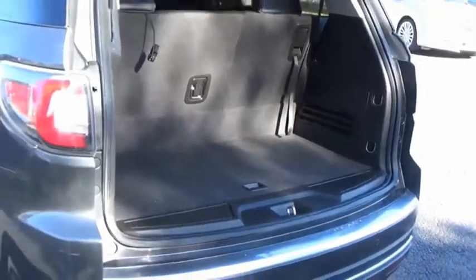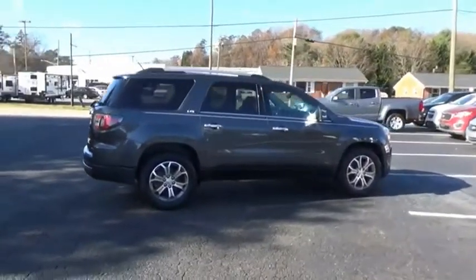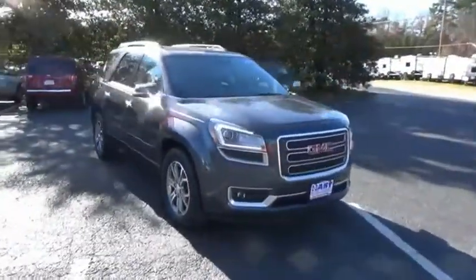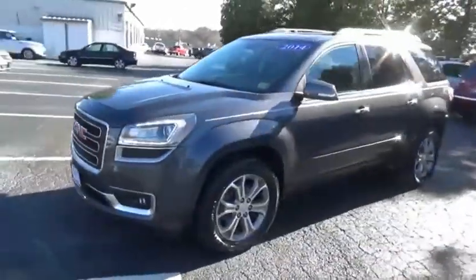The GMC Acadia has great capability coupled with exceptional safety, offering better highway fuel economy than any other 8-passenger SUV, advanced technology and thoughtful ergonomics. The Acadia is a premium utility that rejects compromise.